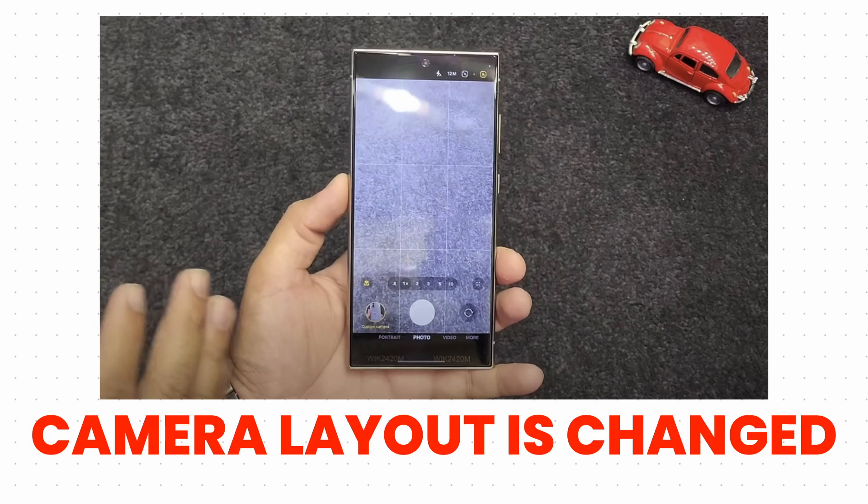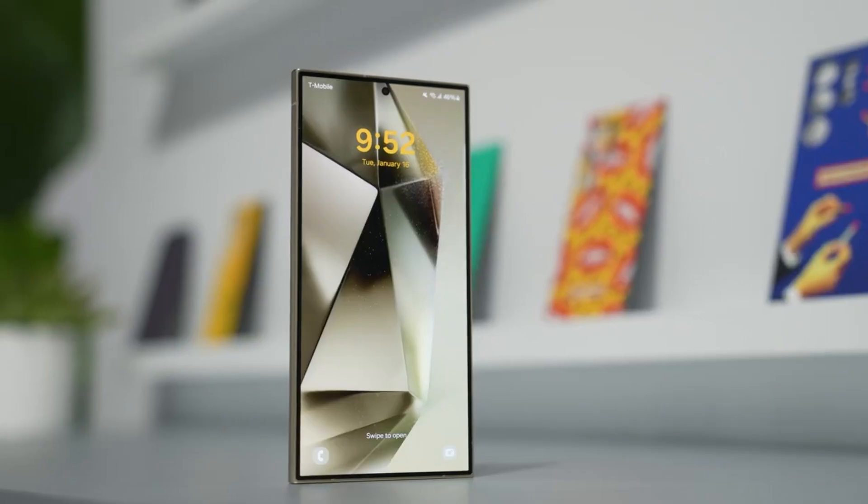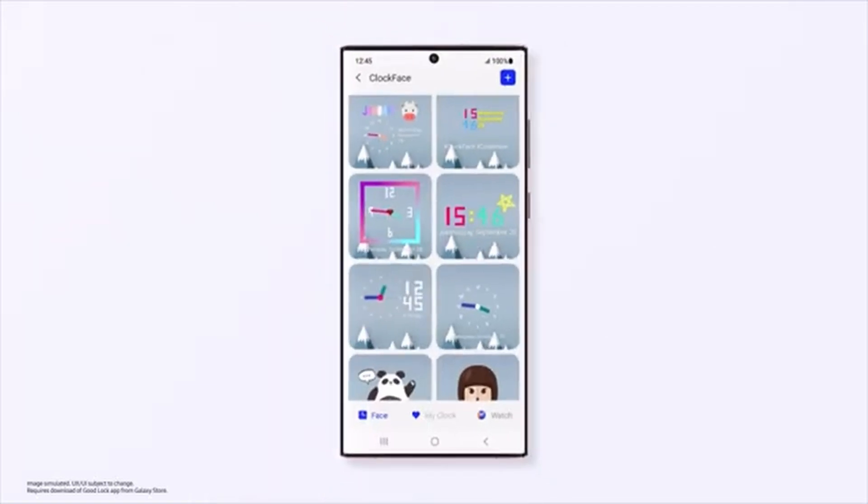Also, the camera layout is changed. Now the camera modes are below the shutter button, which makes it easier to access these modes. These are some of the main features shown in the video, but I have more to share — let's go through all the newer ones.